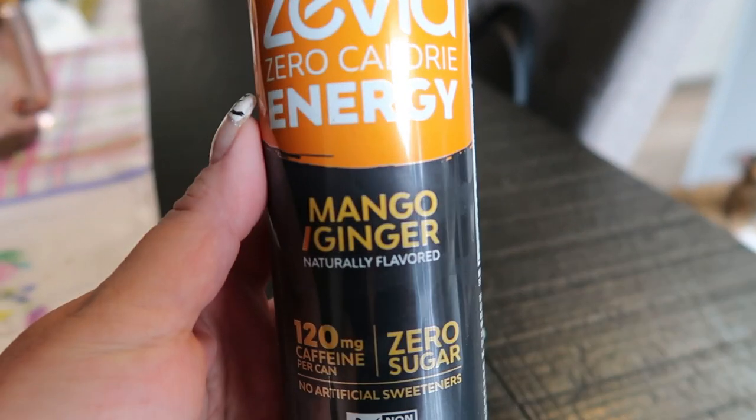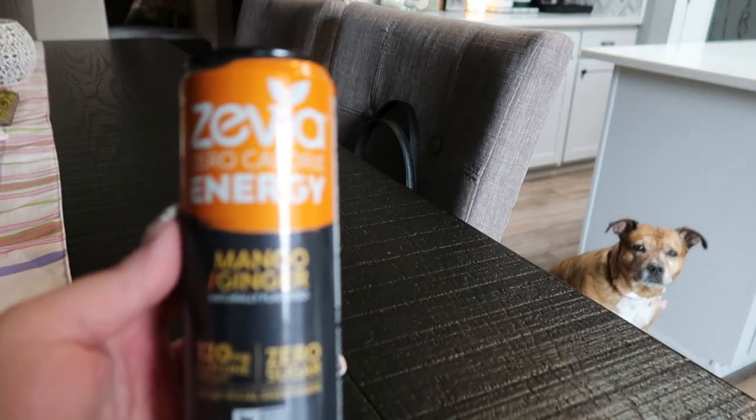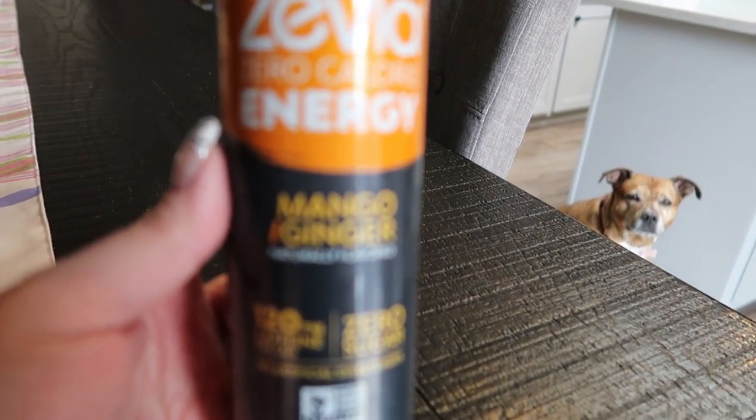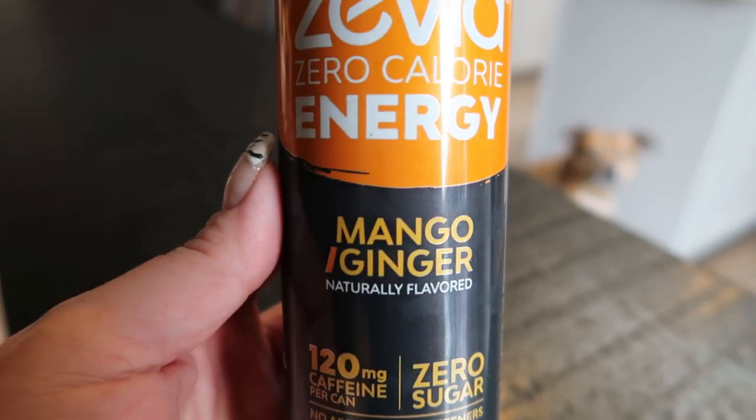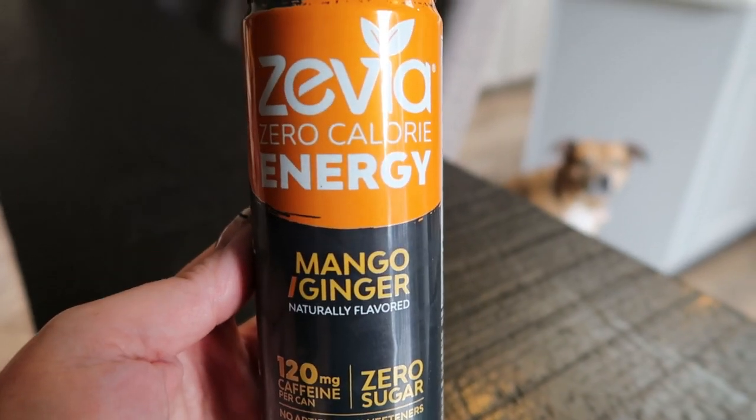This is really good. I've got Diesel and Lola around me. I'm having the Mango Ginger, and I actually like this better than the Raspberry Lime — it's really, really good. I'm going to have this as a little mid-morning boost to carry me through until lunch.